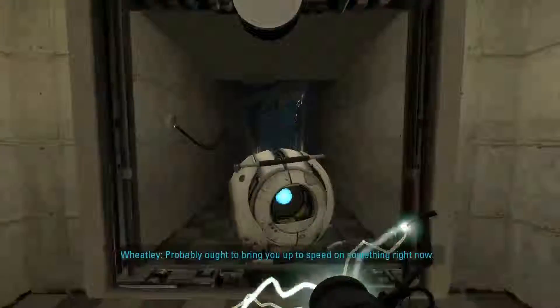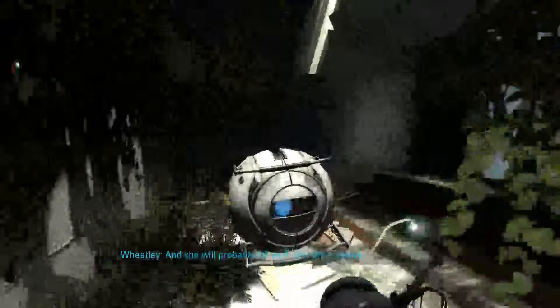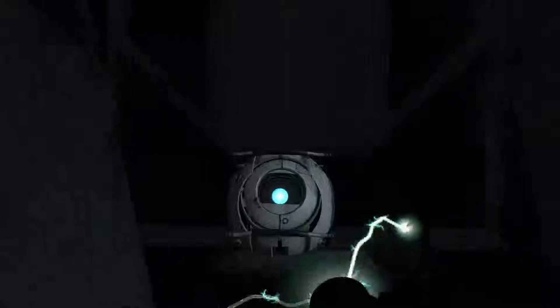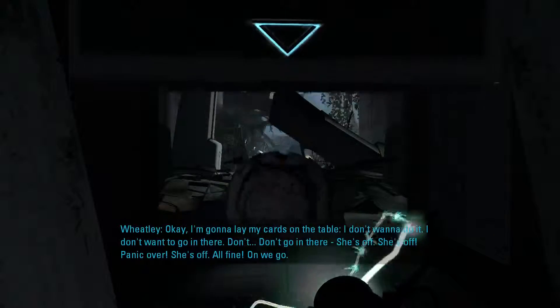I really want those model things where they actually make the turret noises when you press the button. I want that so badly. The Valve store has so much stuff I want — I think it would be dangerous for me to look at that. I'm going to lay my cards on the table: I don't want to go in there. She's off.